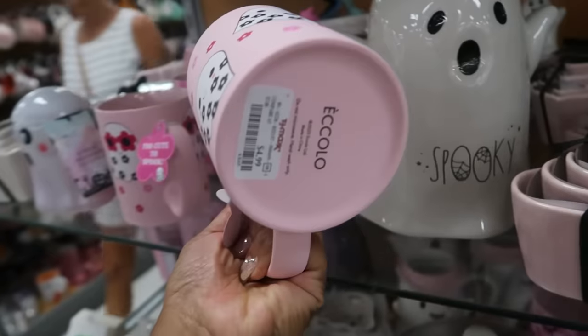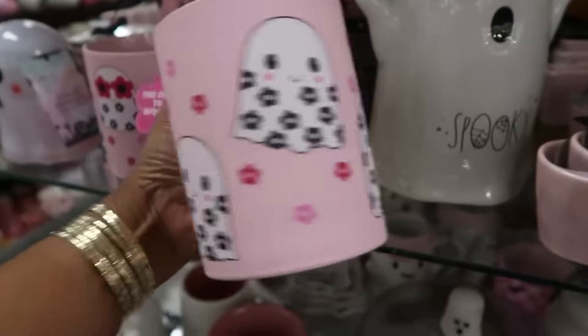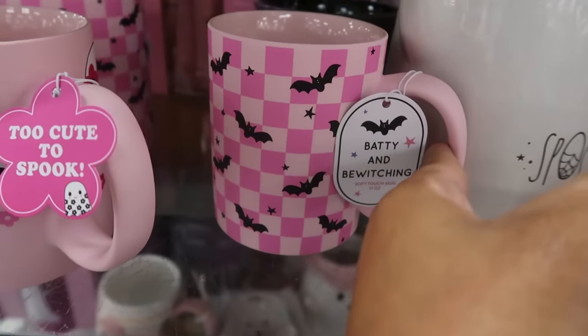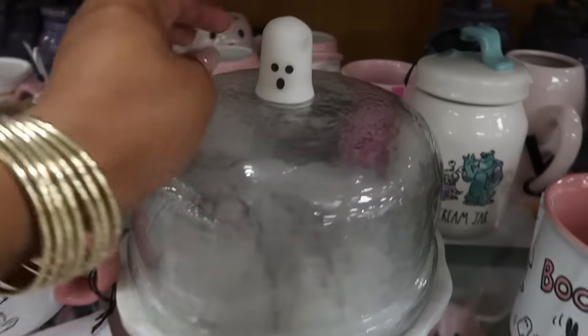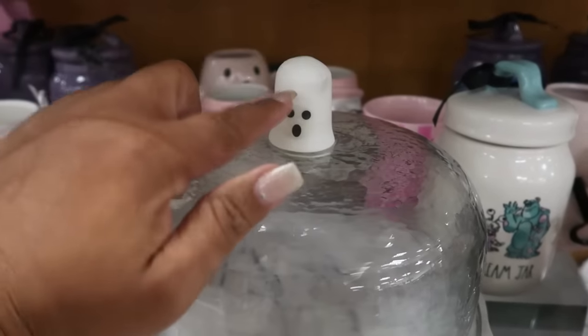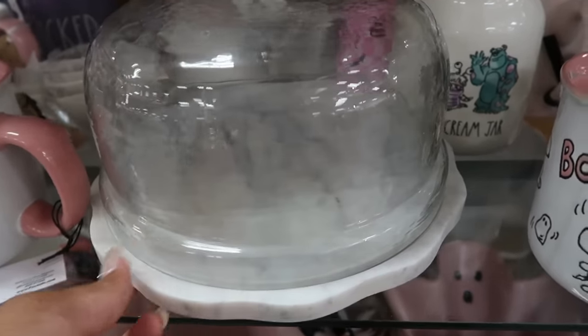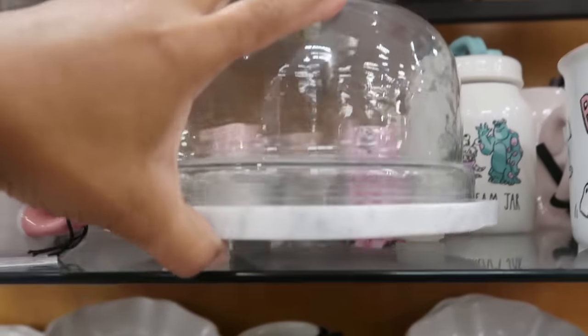Let's see what's on this shelf real quick — anything different. Haven't seen this cup — for $5. Too cute to spook — you got the pink checkered with the bats right there, same price. I like these two. And then this right here — really cute, the ghost is actually marble, look at that! That is $17.